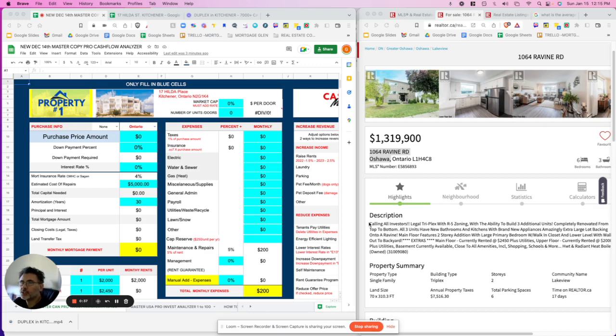You can get the cash flow analyzer at guaranteecashflow.ca. Let's jump right into it. The address is 1064 Ravine Road. I've already added some of the income information into the cash flow analyzer, but I'll go over it to help make it simpler to underwrite this deal. We'll always put the address in here, and you can copy the picture and add it as well.